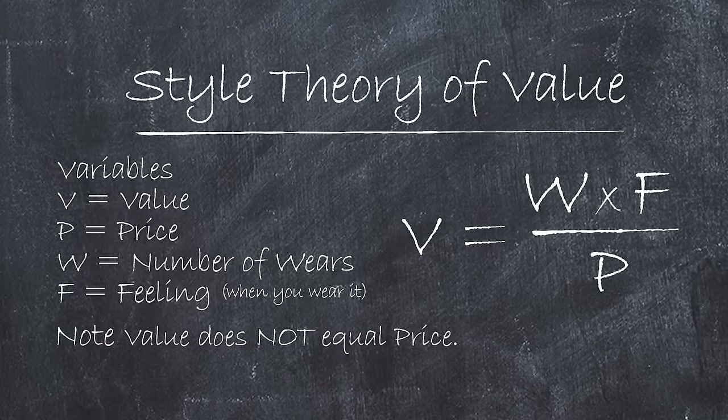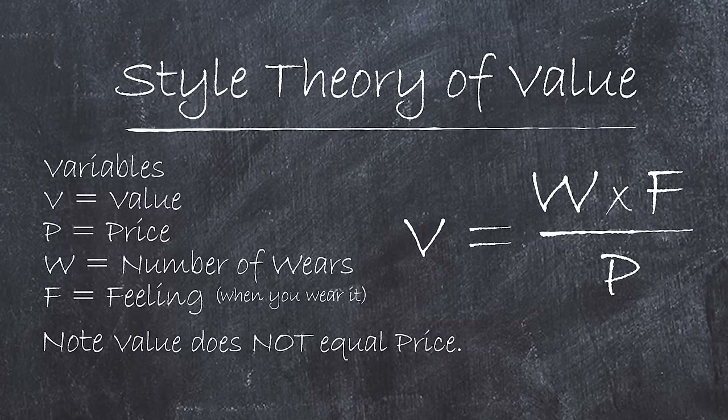Even paying full retail can be worth it if you understand the style theory of value: value equals the number of wears times how the item makes you feel, divided by the price. For example: a cheap suit at $100 worn once, never again, costs $100 per wear. An expensive suit at $400 that gets compliments leads you to find more occasions to wear it — 40 times over a couple of years — costs only $10 per wear. The more expensive suit actually had higher value. Don't attribute an item's value with its price alone; think about how many times you'll wear it and how it makes you feel.